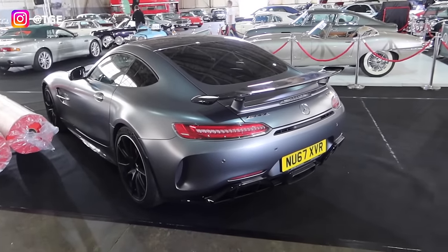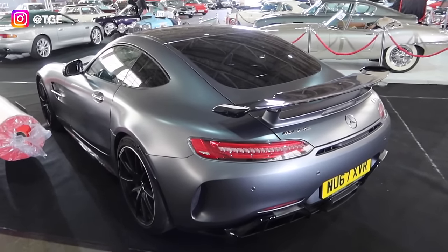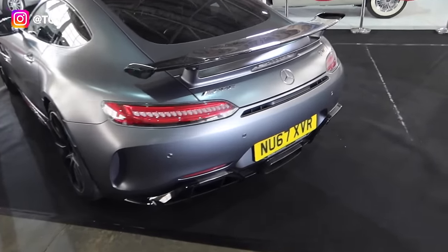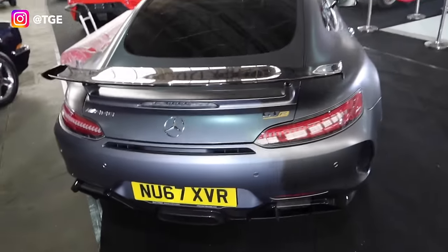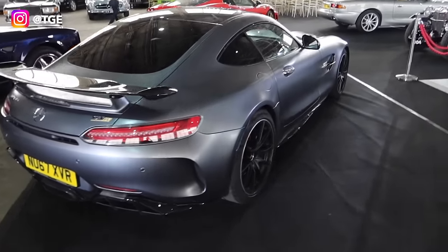With an AMG GTR here — we actually filmed a full video with myself, Vicky Butler-Henderson and Matthew Pretty with that and a Lamborghini Huracan, already on the Historics YouTube channel. Very nice car, right-hand drive — you can't argue with an AMG GTR. You can daily these, you can literally drive them like a Golf — they are so usable.